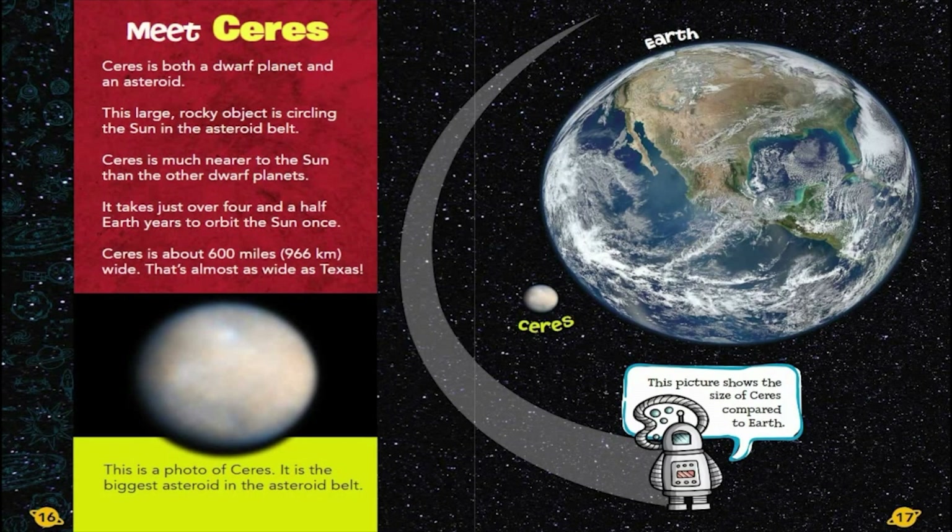Meet Ceres. Ceres is both a dwarf planet and an asteroid. This large, rocky object is circling the Sun in the asteroid belt. Ceres is much nearer to the Sun than the other dwarf planets. It takes just over four and a half Earth years to orbit the Sun once. Ceres is about 600 miles, or 966 kilometers, wide. That's almost as wide as Texas. This is a photo of Ceres. It is the biggest asteroid in the asteroid belt.